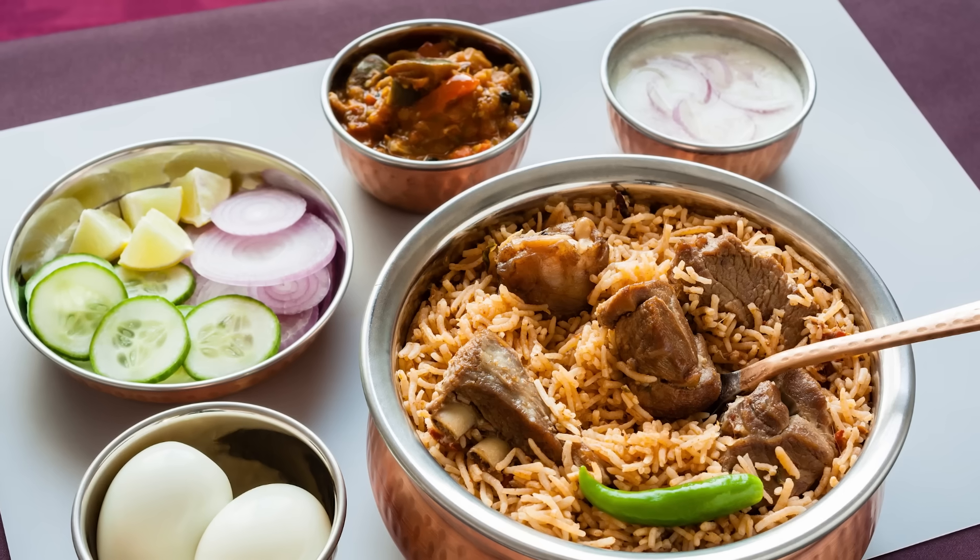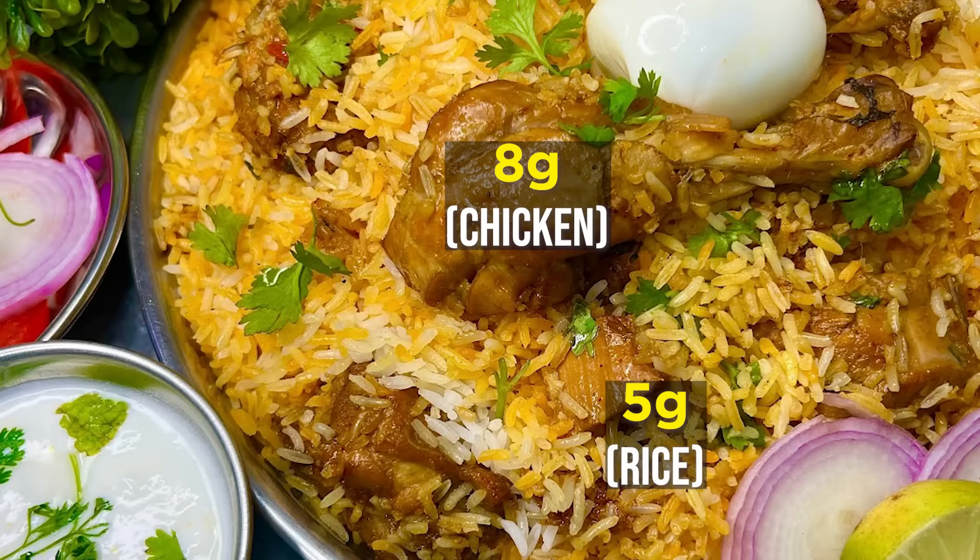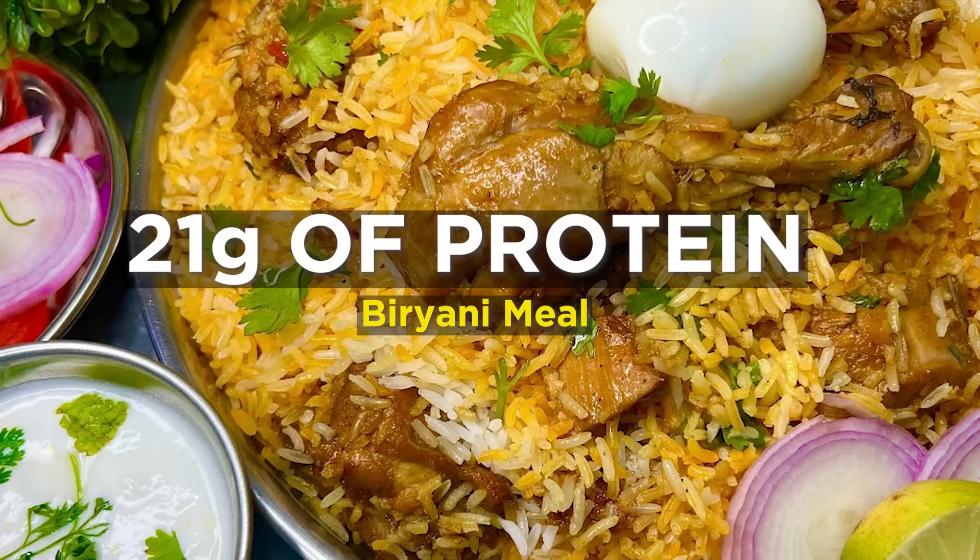What about a biryani meal with raita, with one chicken piece and one egg? 5 grams from rice, 8 grams from chicken, 6 grams from egg, 2 grams from raita — 21 grams total. So that's enough protein for a meal. But keep in mind, it's also a lot of calories from carbohydrates and fat.